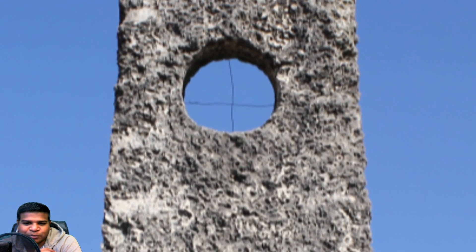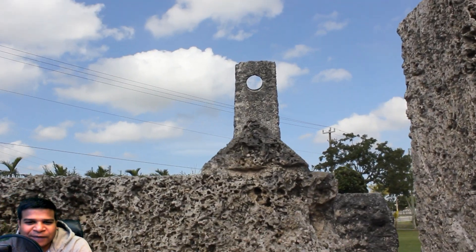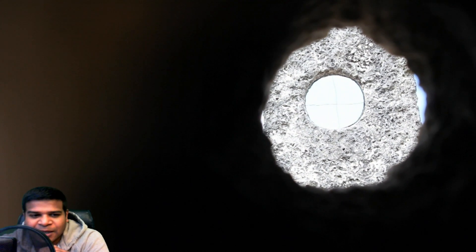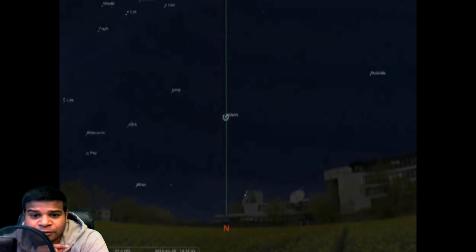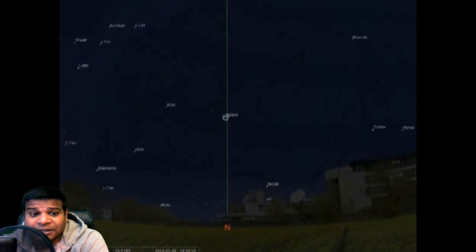Let's use this telescope to understand how it works. Here is a triangular eyepiece with a hole drilled on it. All you have to do is line up the hole in the eyepiece and the hole in the telescope. We don't see anything because it is broad daylight, but on a clear night sky you will see the North Star in one of the 4 quadrants. Polaris is simply another word for the North Star.